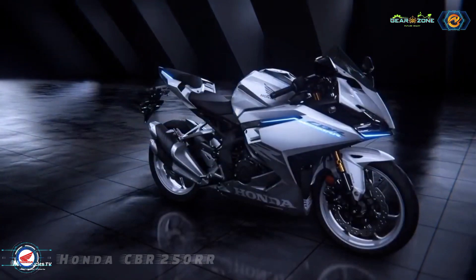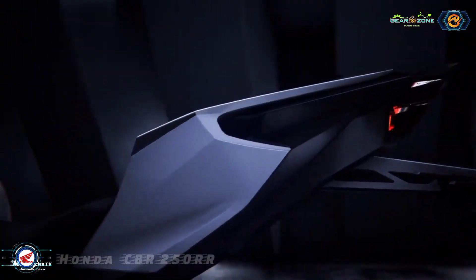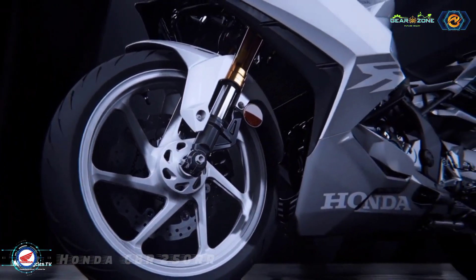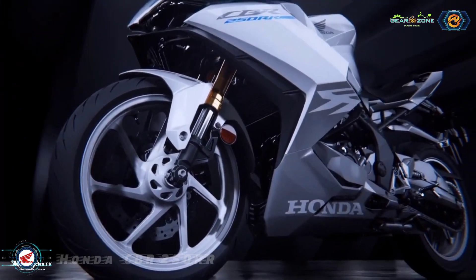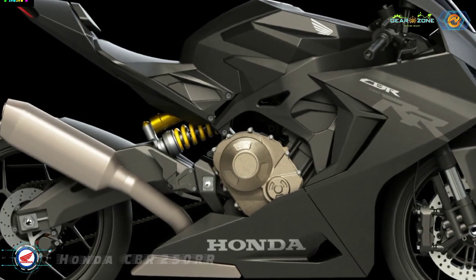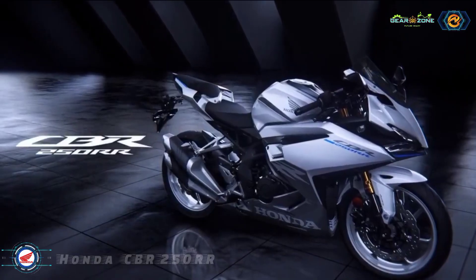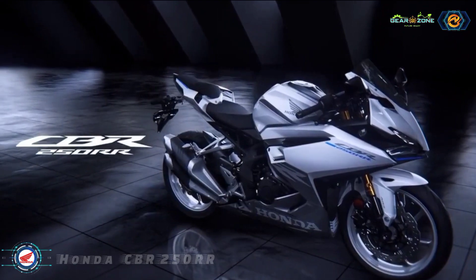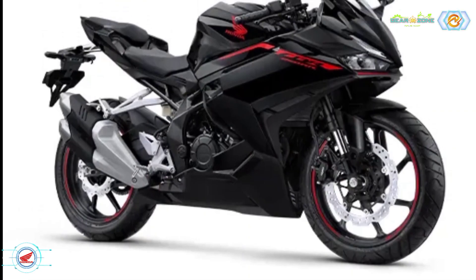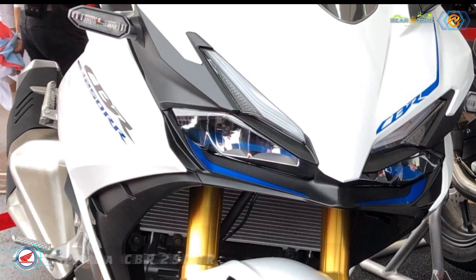Honda has also updated the suspension setup, and the 2023 CBR250RR comes equipped with Showa SFFBP inverted front forks and a rear monoshock. The braking setup includes single-disc-type discs on both ends, while the safety net is handled by a dual-channel ABS. Lastly, the 17-inch alloy wheels are shod in 110/70 section front and 140/70 section rear tires.